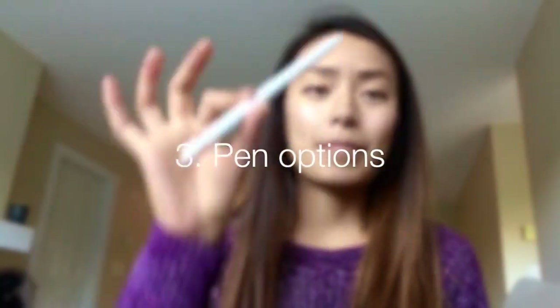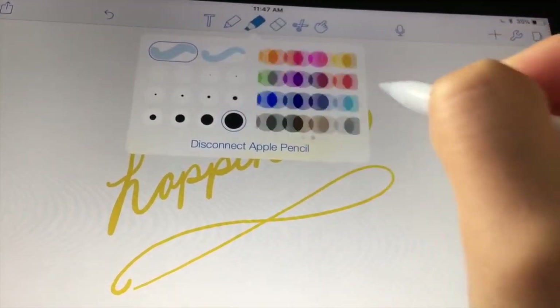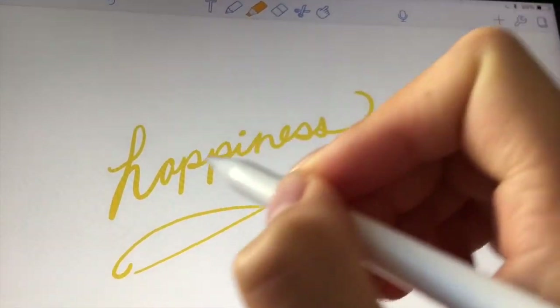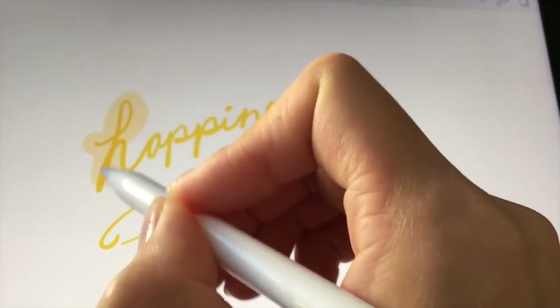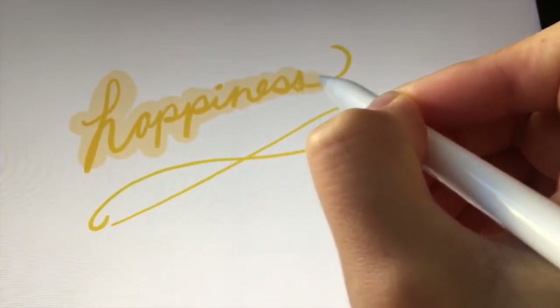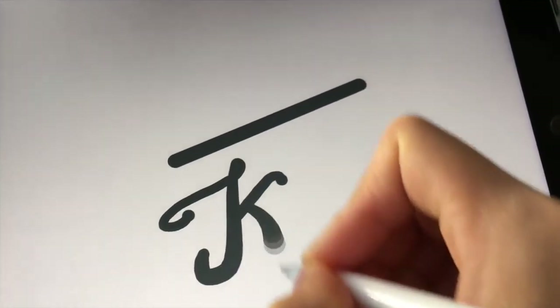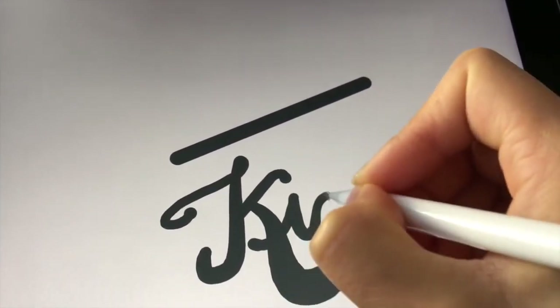Third reason: you have a billion pen settings available within Notability. You have so many colors, you have hypothetically an infinite amount of ink that never runs out. You also have a highlighter and so many different thicknesses. You can change the brushstroke so you can have it pressure-sensitized so that when you push harder it gets thicker, or you can change the settings so that it's consistently always the same width.